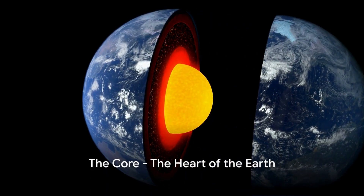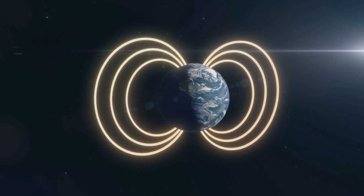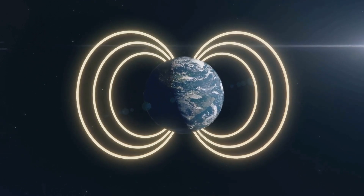Finally, we reach the heart of our planet, the core. Imagine it as a two-part structure. The outer core, a sea of molten metal, churns and swirls, crafting our magnetic field.